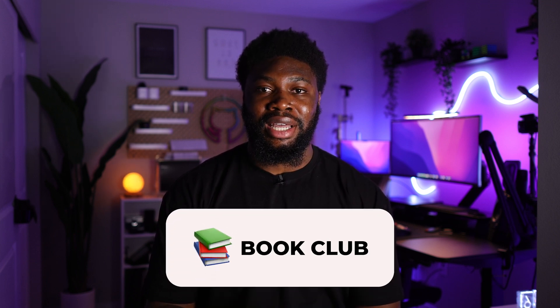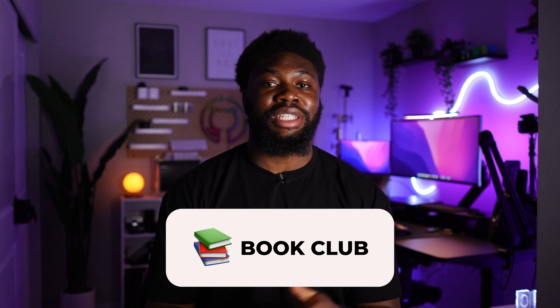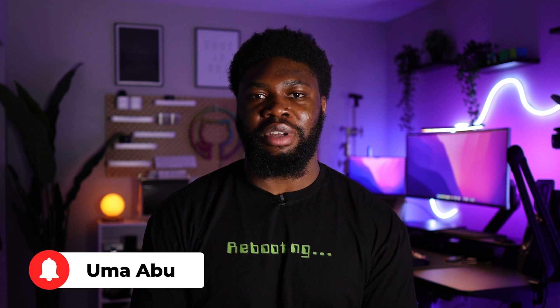Hello and welcome to a new series on the channel called Book Club. In this series I'll be distilling the top lessons I've learned from programming books I've read, summarizing the major takeaways from the books. This is the first of many so be sure you're subscribed to the channel to catch the upcoming videos.